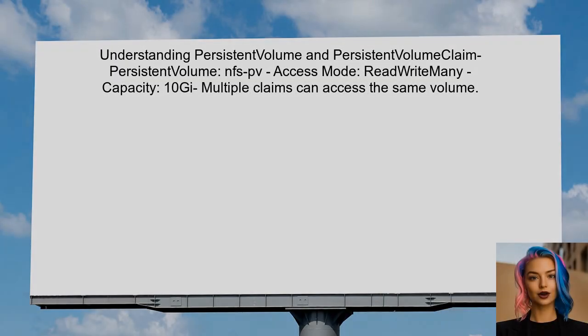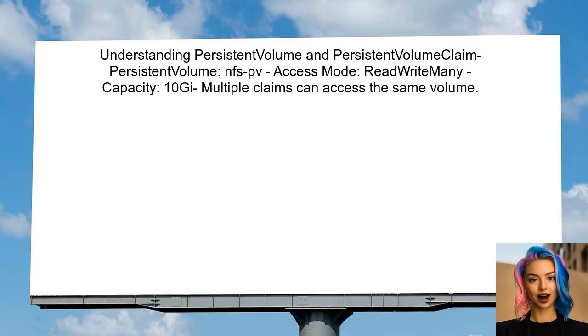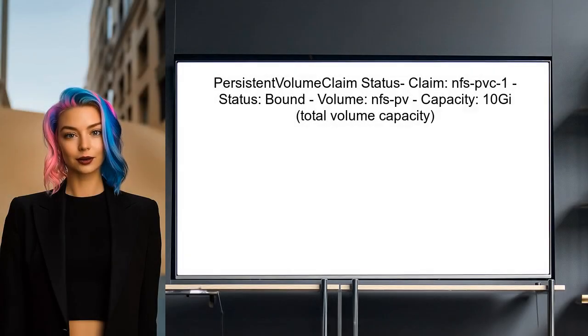To address the user's issue with multiple claims on the same volume, we first need to clarify how persistent volume and persistent volume claim work together in Kubernetes. The user has correctly set up a persistent volume with read-write many access mode, which allows multiple claims to access the same volume. The user created a persistent volume claim named NFS-PVC-1, which successfully bound to the NFS-PV. The capacity displayed as 10Gi is expected because the claim is referencing the entire volume, not just the requested storage size.